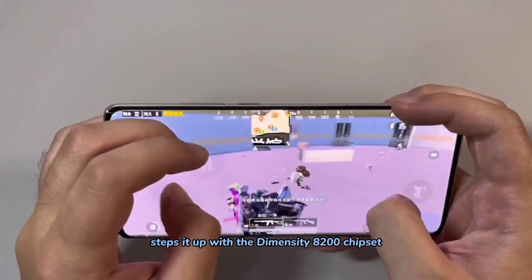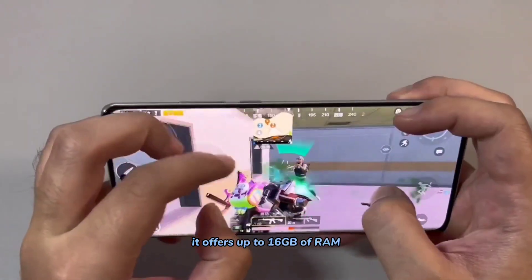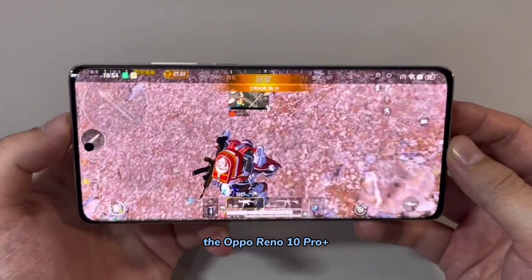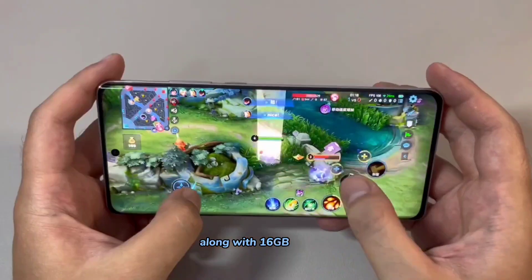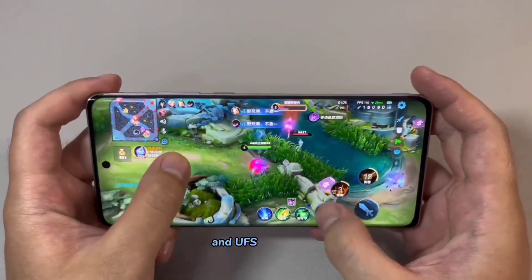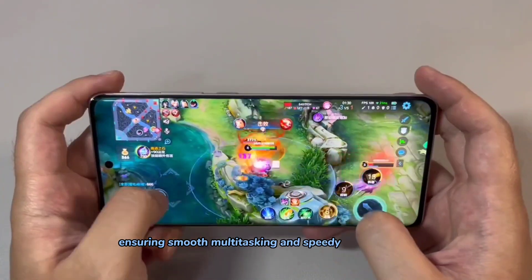The Oppo Reno 10 Pro steps it up with the Dimensity 8200 chipset, delivering solid performance. It offers up to 16GB of RAM with the same 512GB of storage. For those seeking flagship-level power, the Oppo Reno 10 Pro Plus packs the Snapdragon 8 Plus Gen 1 chipset, along with 16GB of RAM and 512GB of storage. These devices also feature LPDDR5 RAM and UFS 3.1 storage, ensuring smooth multitasking and speedy app launches.